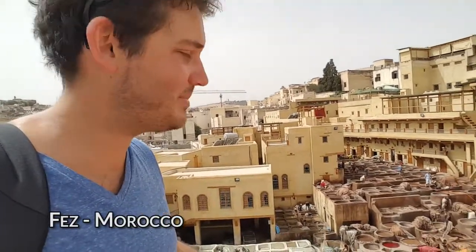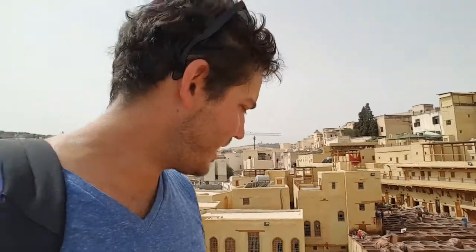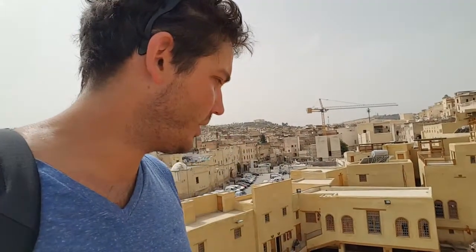Hey guys, Karin here and welcome to another episode of Freedom Master TV. This week I'm in Fez in Morocco and you can see the tanning pits behind me. These pits have urine and pigeon poo in them and the animal hides kind of marinate and then get dyed, and all the work gets done here until they get turned into all the leather products that you see out on the street.